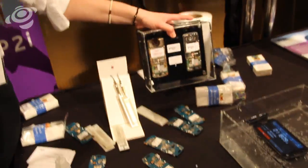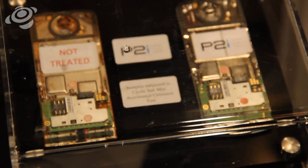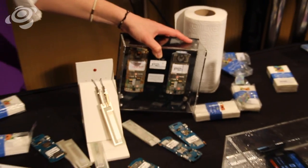Manufacturers like Motorola and Alcatel OneTouch, who are already using this product on their devices, are excited because of this. On this untreated device, we see a lot of corrosion that's built up. This device is treated and has been through the exact same test, but you don't get that corrosion building up and ruining the device.